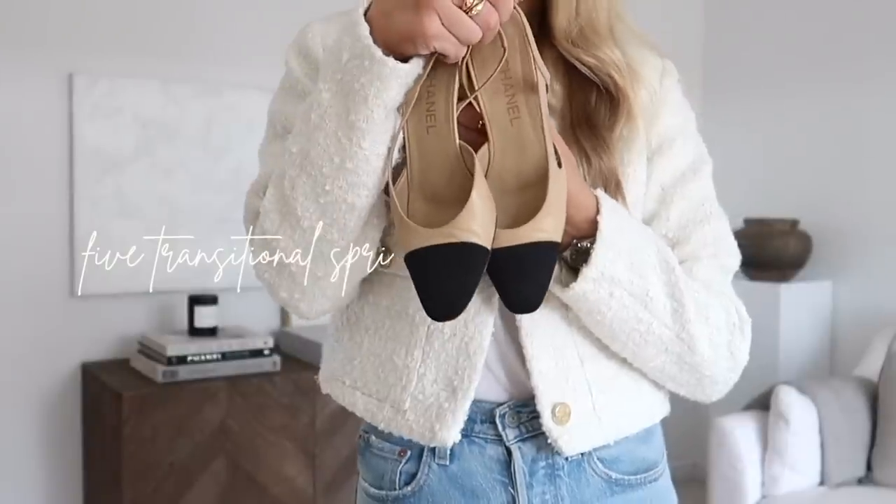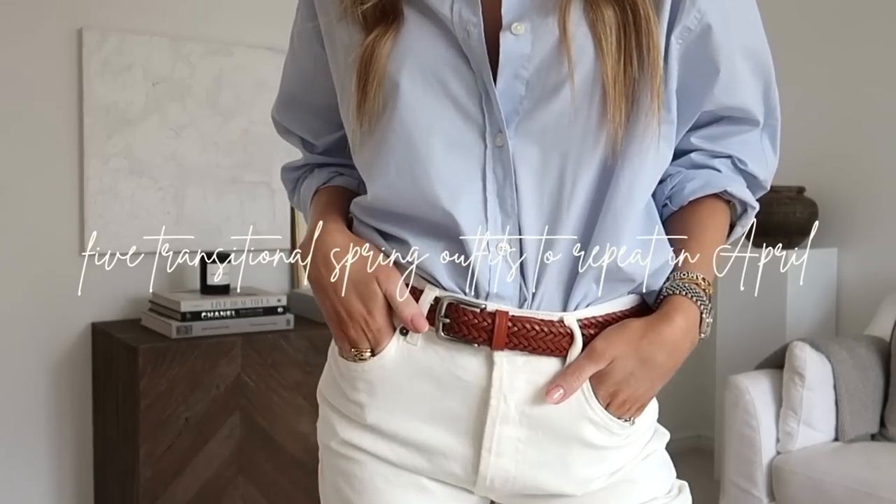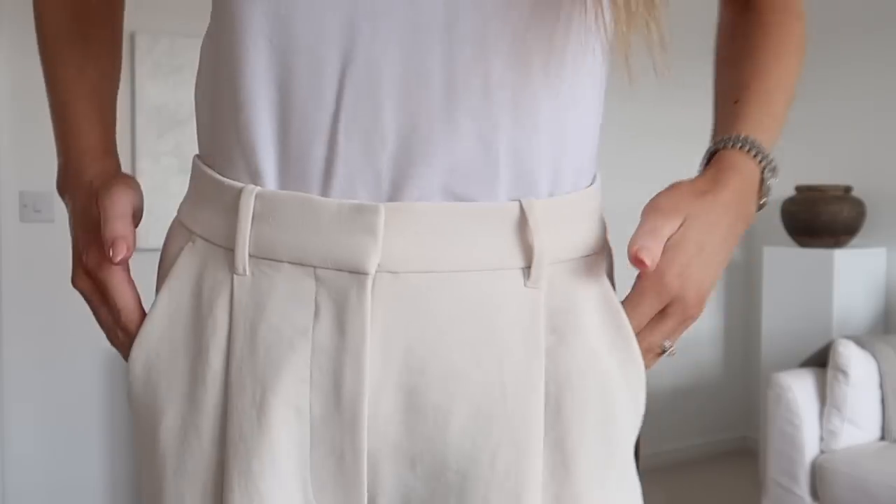Hi and welcome back to the channel. In today's video I am sharing five transitional spring outfits that you can wear on repeat in April and beyond.